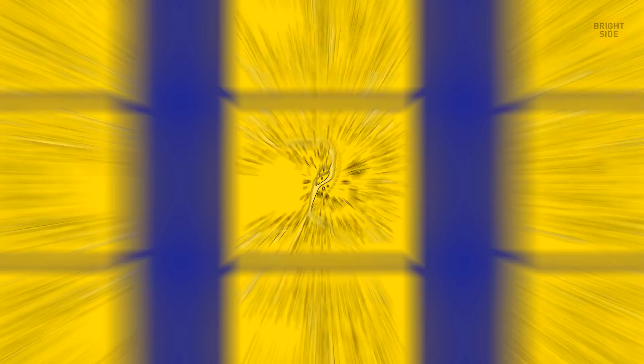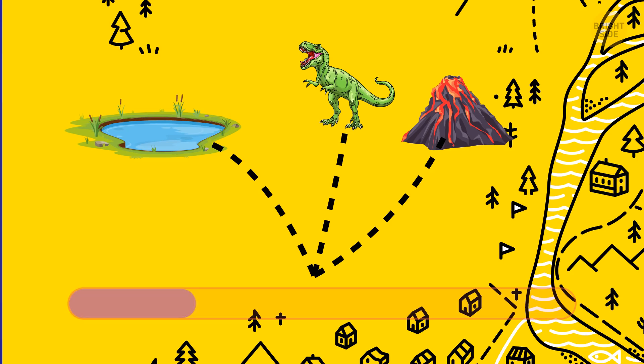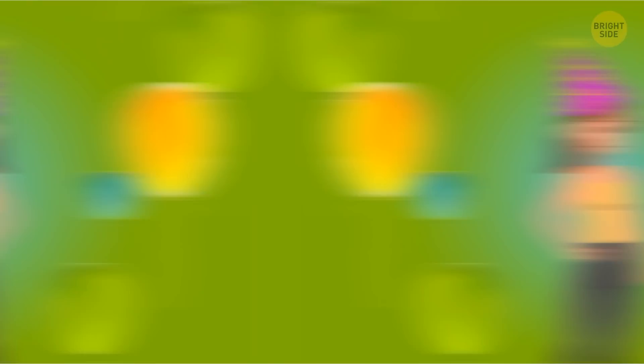Emma Lynn is an archaeologist working in Africa. She has accidentally gotten stuck in a cave, and there are just three ways out. Her map shows that if she goes left, she'll come to a pond that pulls everything in. If she goes straight ahead, she'll run into dangerous dinosaurs that eat everything they see. If she goes right, she'll find herself very close to an erupting volcano. Which way is safe? The road leading ahead — dinosaurs went extinct millions of years ago.